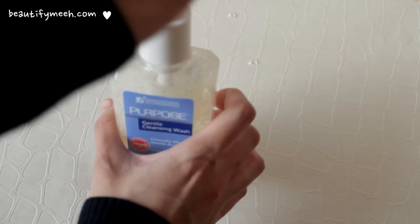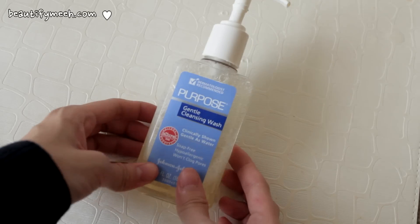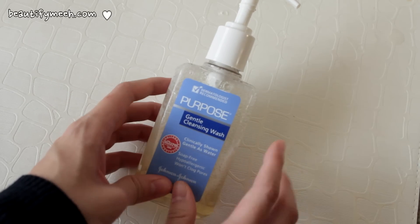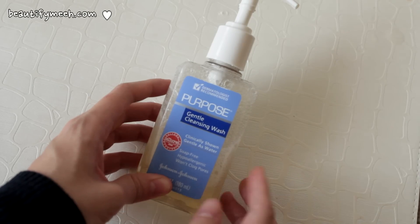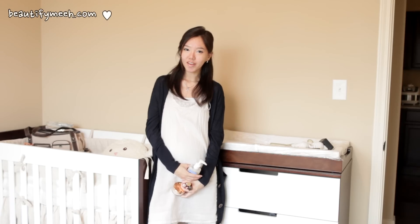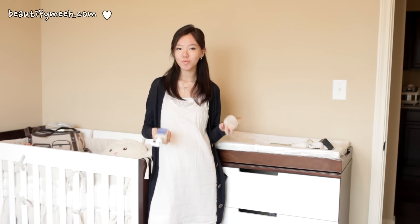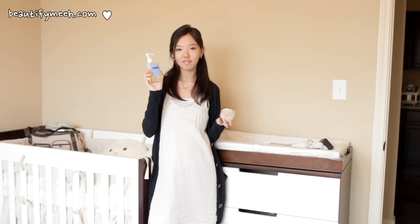I wash my face morning and night with this and it doesn't dry out my face. It creates a very nice lather and it smells very good — it has a very light baby lotion smell to it. So that was all of my main favorites. Out of all of these products, I would have to say my favorite one is this cleanser. Love, love, love it.